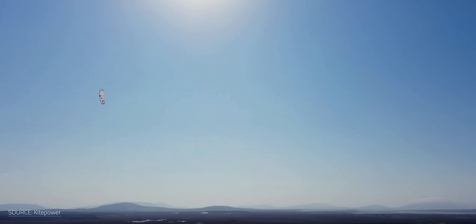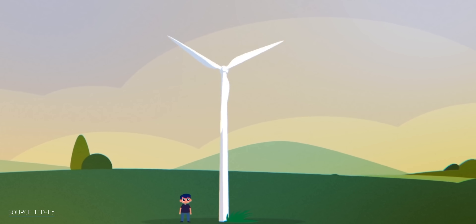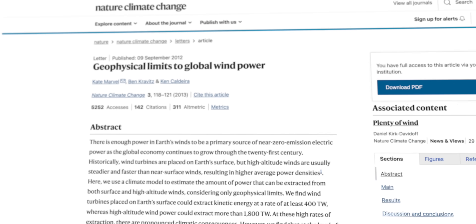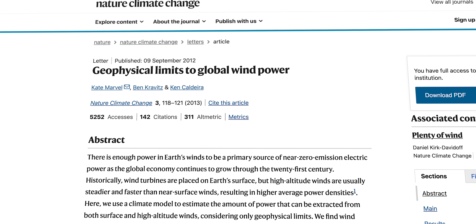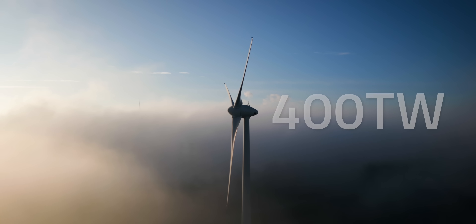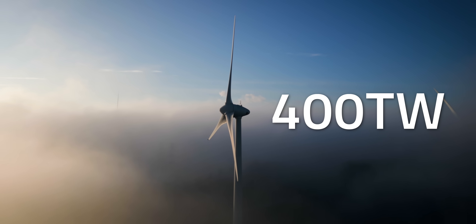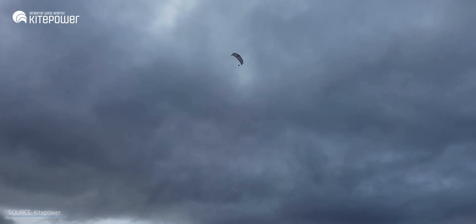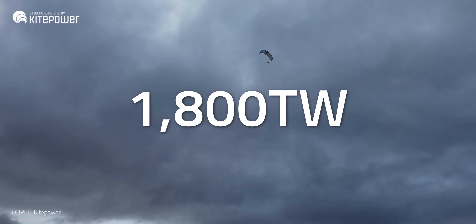But for me, the most fascinating part is that AWES are able to soar high above other wind-based energy generators, and they're able to access powerful but untapped air streams. Generally, the higher up you go, the stronger and steadier the winds are. A 2013 study on the geophysical limits of wind power suggested that wind turbines located on the Earth's surface can harness kinetic energy at a rate of at least 400 terawatts, while high-altitude wind power devices have the potential to capture over 1,800 terawatts.